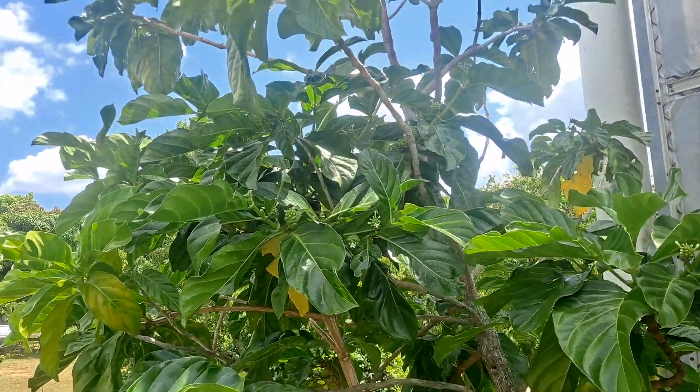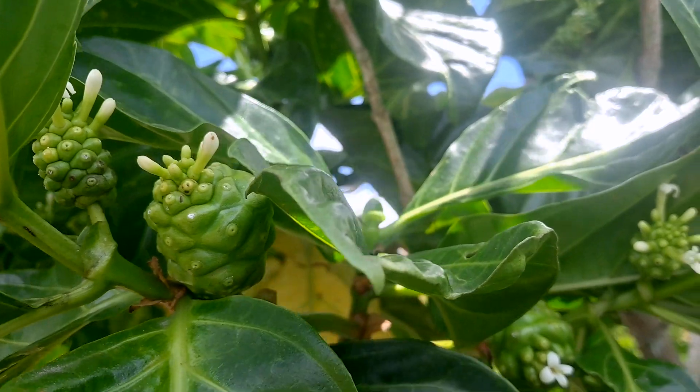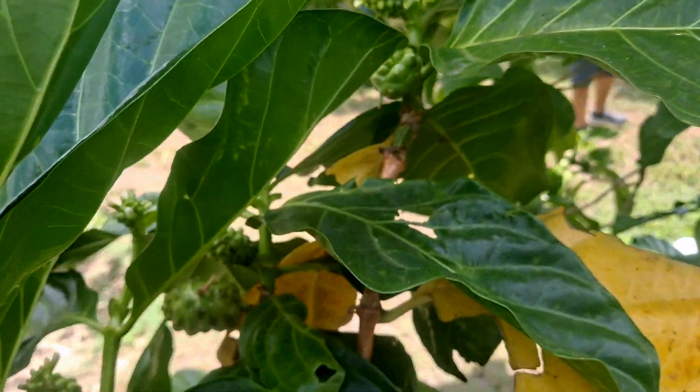This is one of the weirdest fruits that we have in our garden — this is noni. It's also called vomit fruit. It's extremely medicinal.